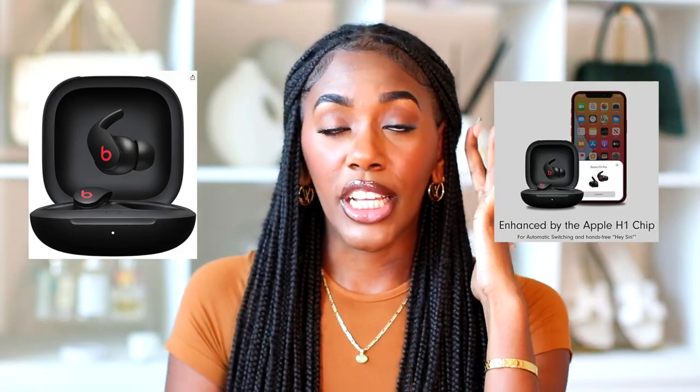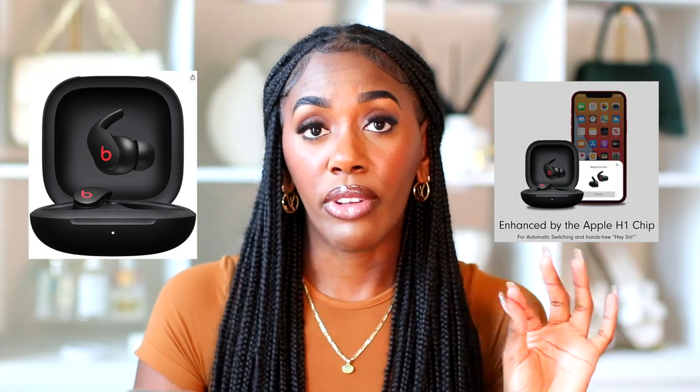The next category is tech. First up are the Beats noise-cancelling earphones — the plug-in style — on sale for $159.95, regularly $199. They also have the Beats Solo 3 wireless, which I currently have in white. The black will definitely be on sale for $114.95, regularly $199.95. I really like those because the battery stays charged for so long.